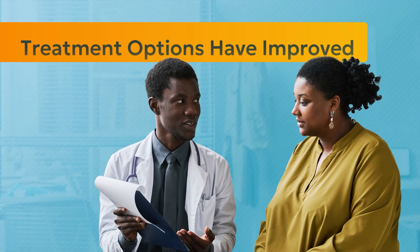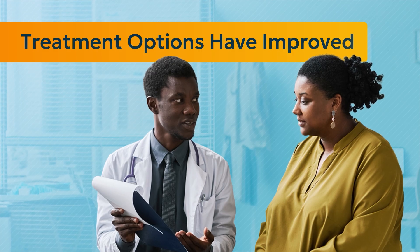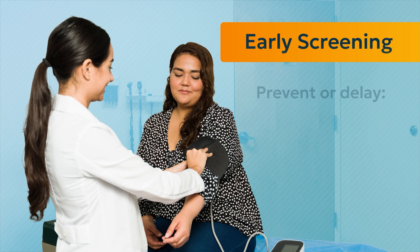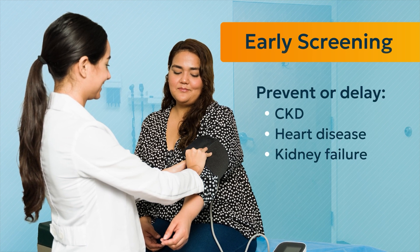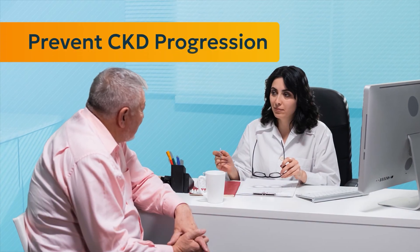Treatment options have improved in recent years and a lot can be done early on to protect patients' health. Earlier screening allows you to start the right treatment sooner, helping prevent or delay CKD, heart disease, and kidney failure. The sooner a patient is screened, the sooner action can be taken to prevent CKD progression.